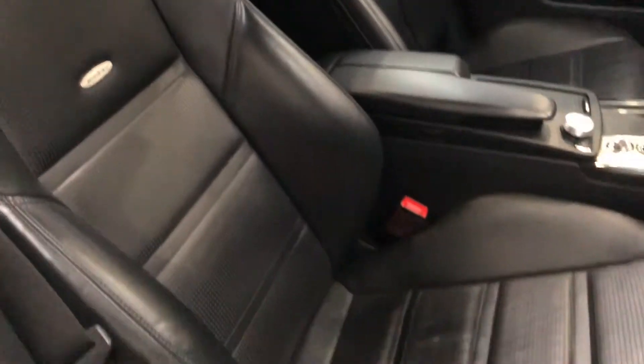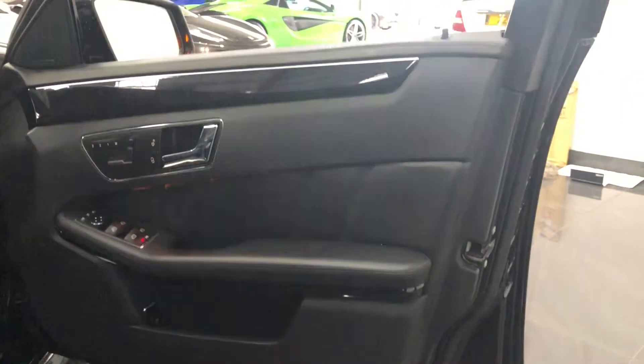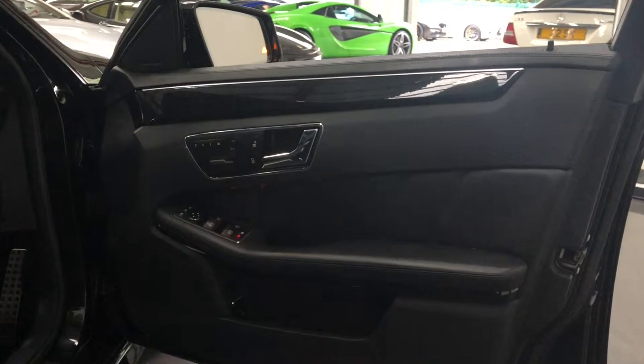Sports bucket seats in the front, illuminated AMG door sills, and again the wood inserts and the extended leather pack on the door cards.